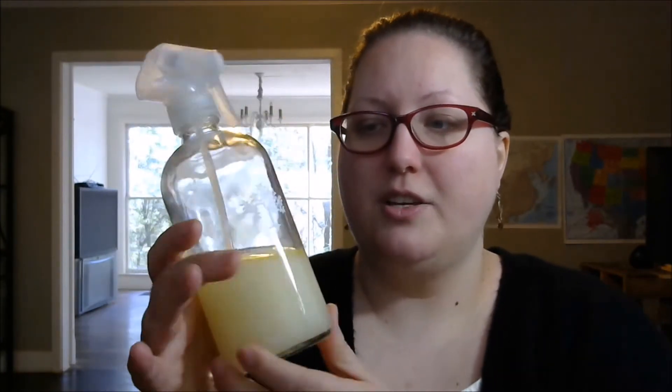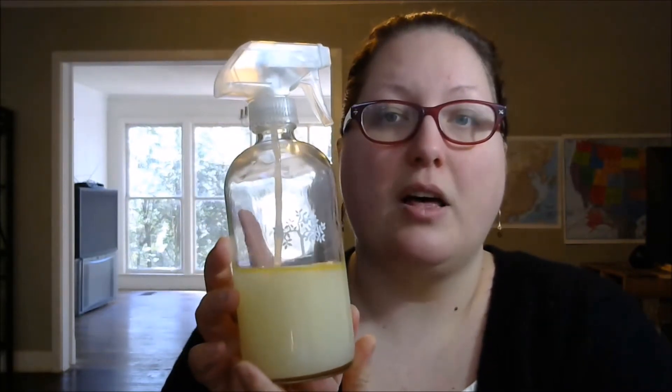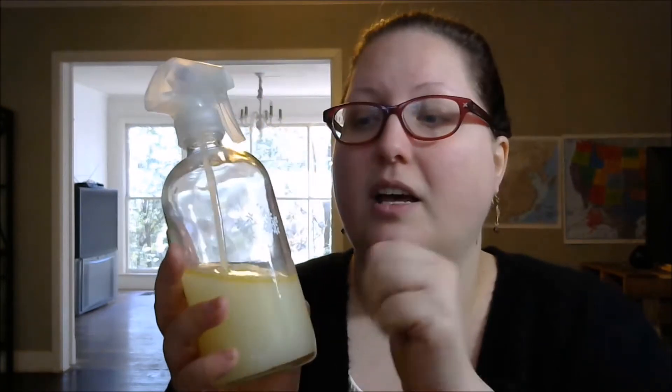My first favorite product is this peppermint all-purpose cleaner. A lot of my cleaners use glass bottles from Grove Collaborative, which I'll link in the description below. I love that they're glass, reusable, and wear very well — they've lasted several years and are around ten dollars, a great investment. For this cleaner I use peppermint castile soap, peppermint essential oil, and distilled water. It's awesome — it cleans countertops, stoves, and appliance fronts, and it's great for stainless steel. In the summer I also put it on doors, glass, and patio furniture because peppermint oil deters ants and smaller insects.